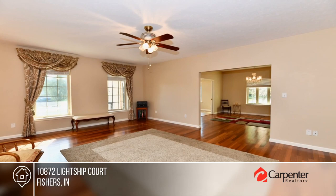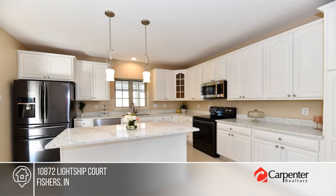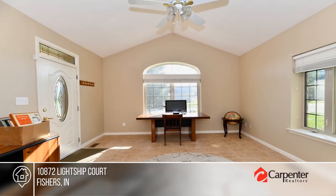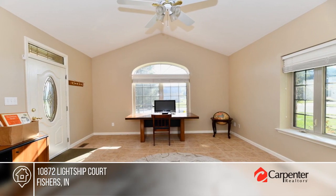Don't pass up a rare opportunity in a highly sought-after neighborhood. This ranch offers 3,036 square feet with a spacious layout, an island kitchen with new appliances, and plenty of natural light.